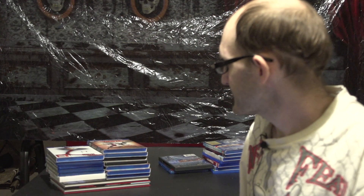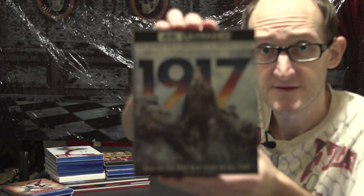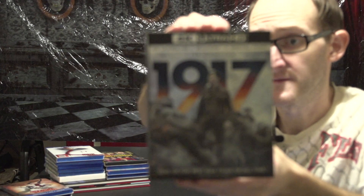Next up will be Best Buy. Two 4K releases: 1917 — I really enjoyed this movie, it was a lot better than what I thought it would be.